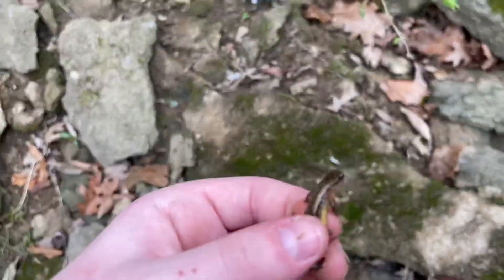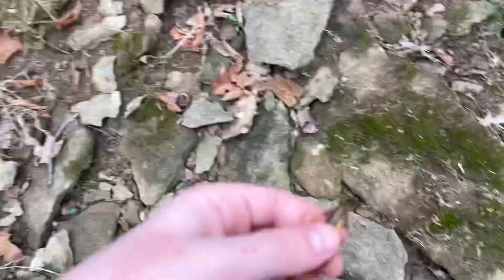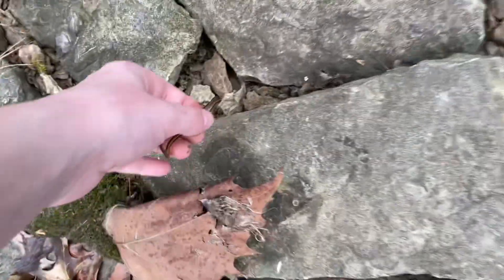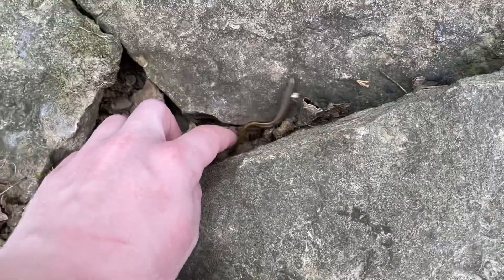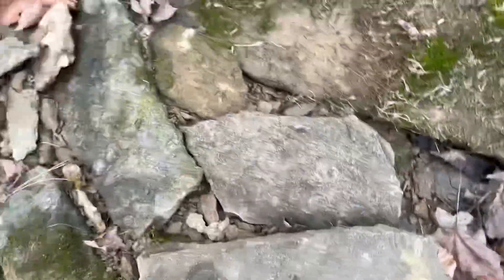I'm going to be flipping a whole bunch of these rocks because they seem to hold a lot of cool stuff. We're going to be finding some sort of stuff down here. We're going to put this two-lined salamander, which is a usual find of ours, back over there.